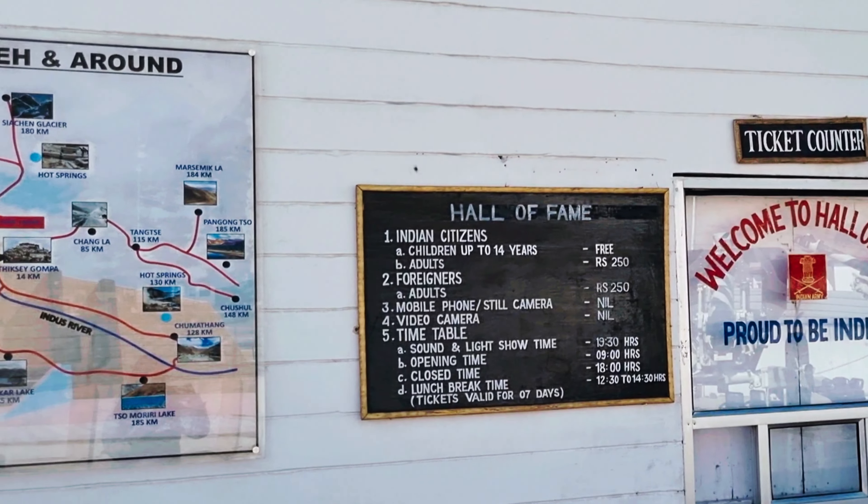Now we are going towards Alchi Monastery. See how beautifully the Indus River is flowing, and we have to cross this bridge to reach Alchi. This is the Indus River right here.